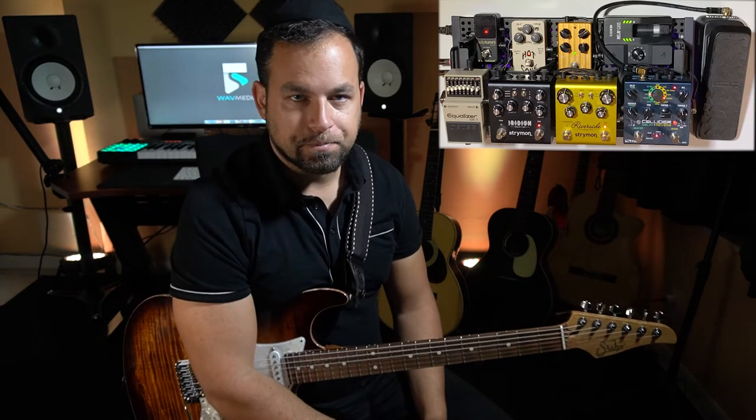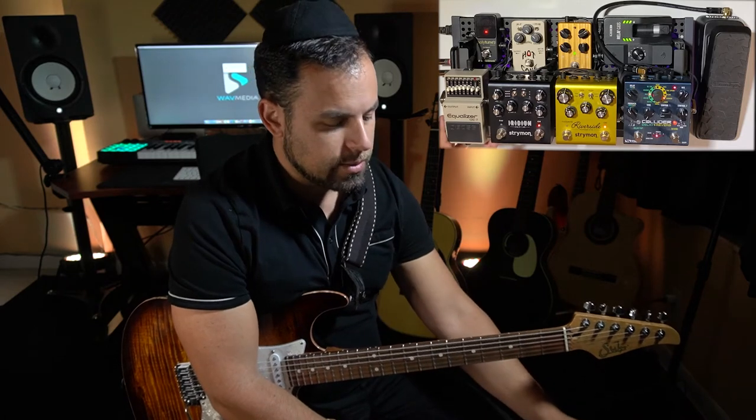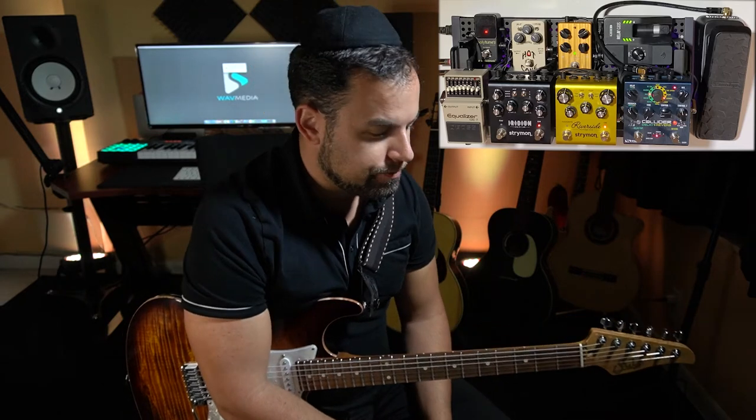Interestingly enough, with the Hot Cake, it's a big topic that it sounds best in front of an AC30 circuit. When I got the Hot Cake, I was actually using a Mesa Boogie Mark 5 amp and never really got to hear it in front of anything other than that circuit. Then I hear people talking about how it's best in front of an AC30 — I had no clue what they were talking about. But then I got the Iridium, which opened me up to these unique tone stacks, these different flavors. Now I see what they're talking about — the Hot Cake is best in front of an AC30.